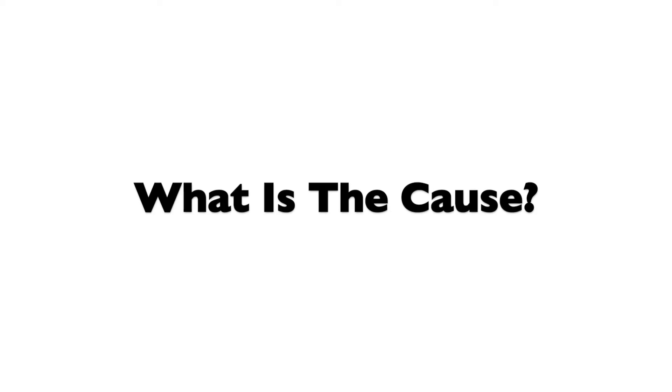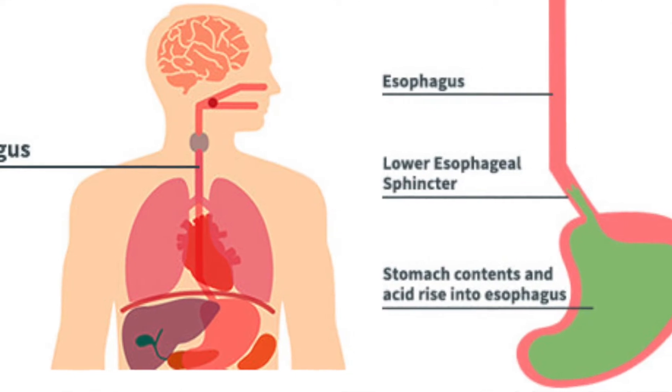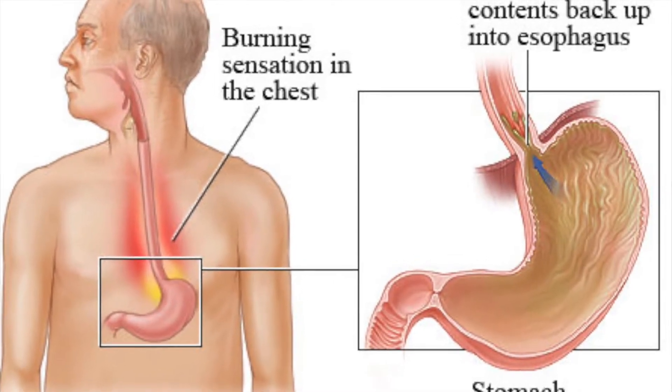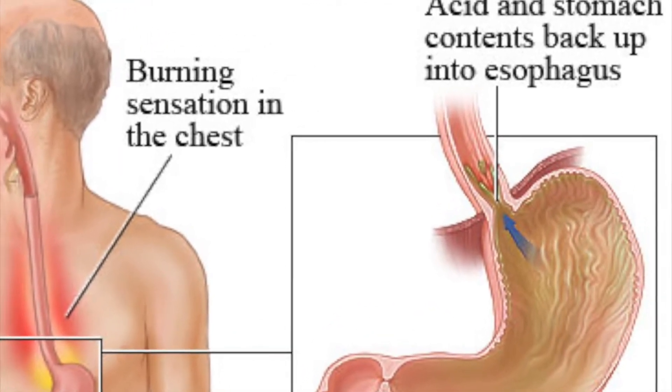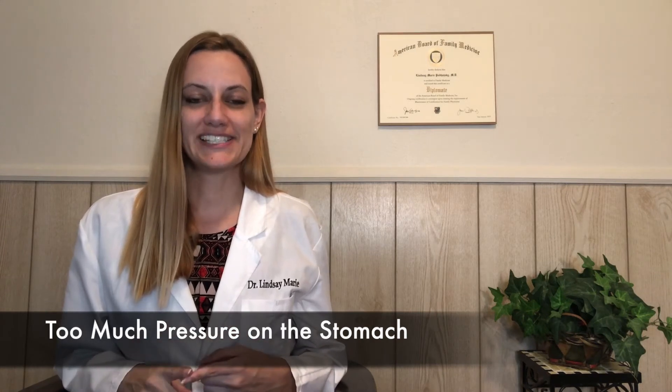What causes heartburn? Most commonly, it is due to a weakening of the lower esophageal sphincter — the muscular structure between your stomach and esophagus. When you eat, food goes down your esophagus into your stomach and the sphincter closes. However, if that structure gets weak it can have trouble closing tightly and can open back up, leading to reflux. Causes include overeating, which puts too much food in the stomach, and excess pressure on the stomach from pregnancy, obesity, or constipation.